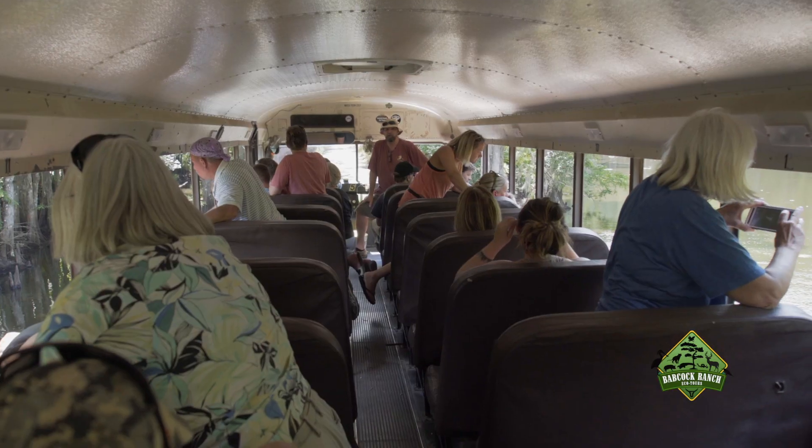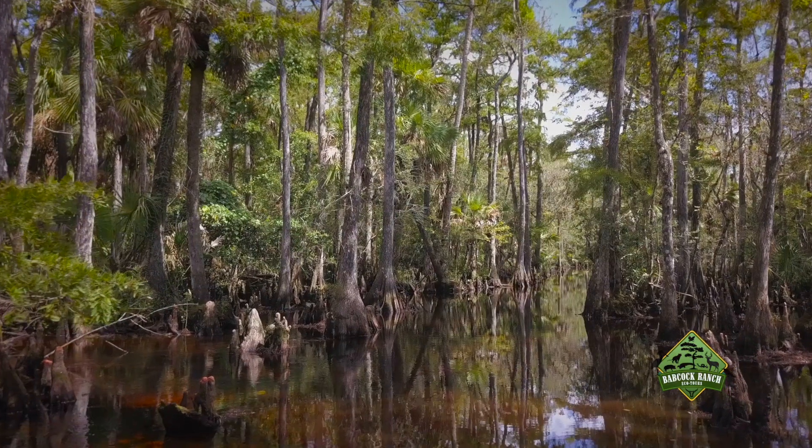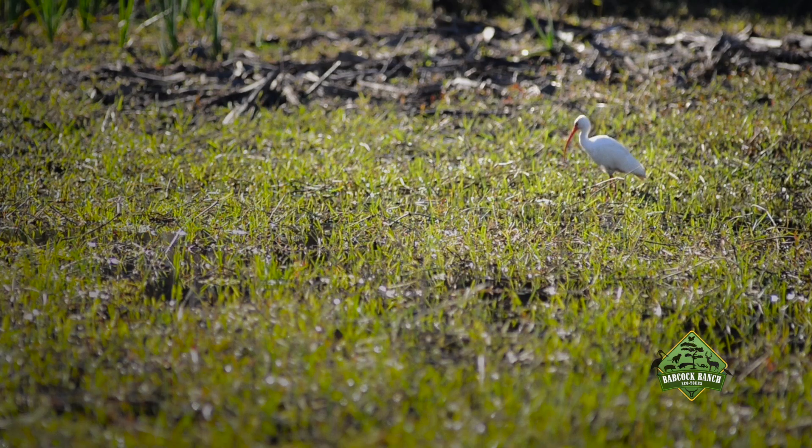Guests can expect to see four different ecosystems here at the Babcock Ranch Preserve: the pine flatwood, the telegraph swamp, the Florida prairie, and a freshwater marsh.